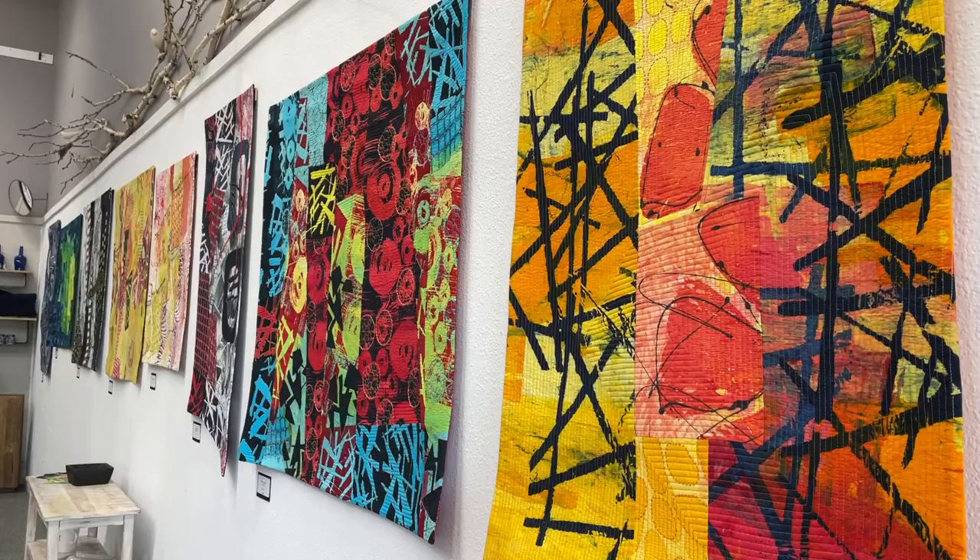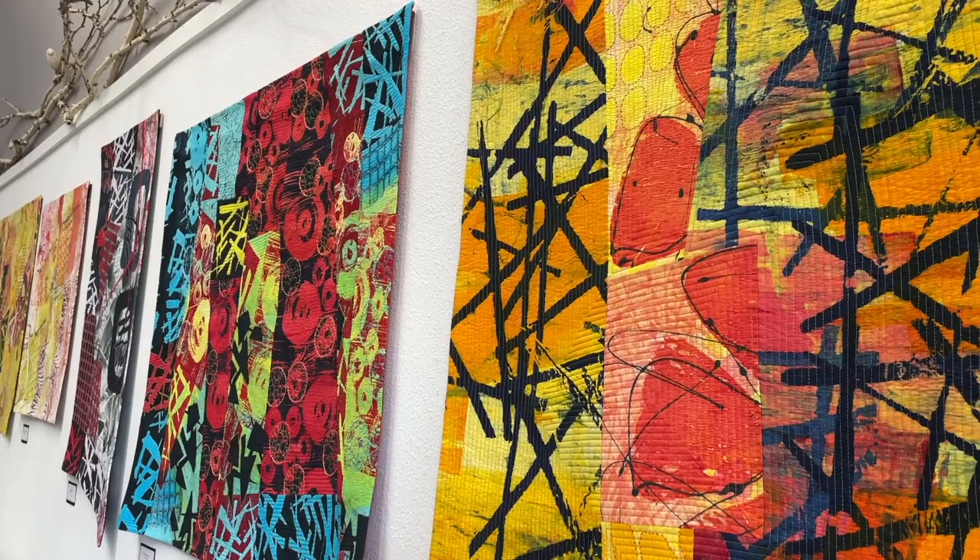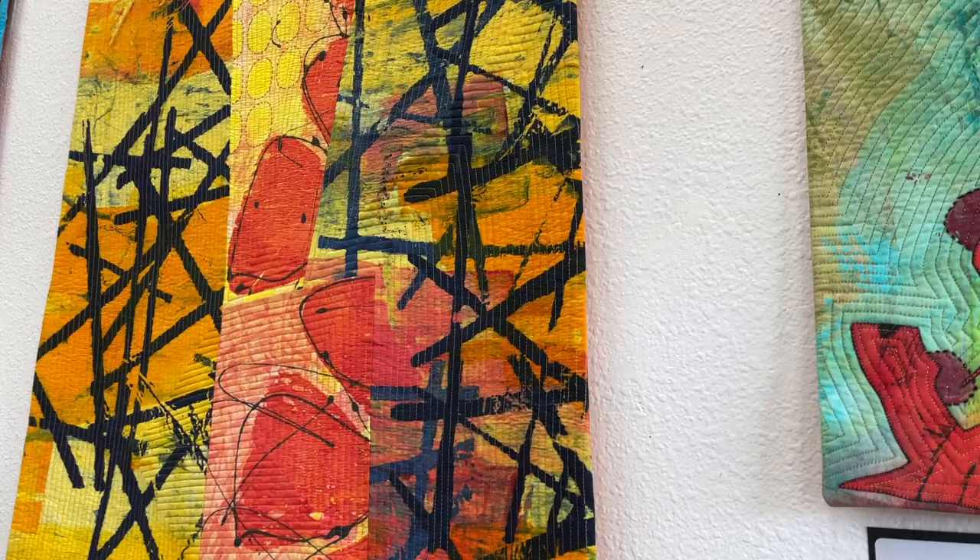The last seven pieces are exclusively made from fabrics I have printed, utilizing a variety of methods including soy wax resist, silk screening, mono printing, and stenciling.